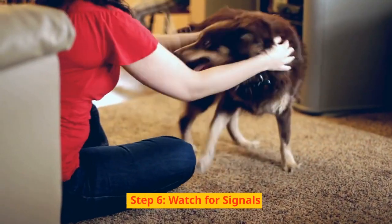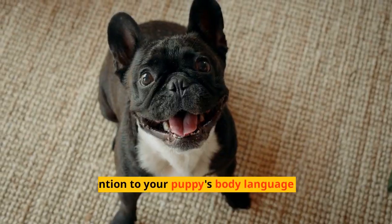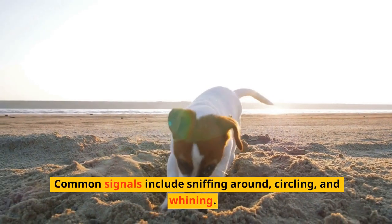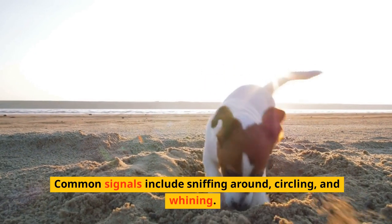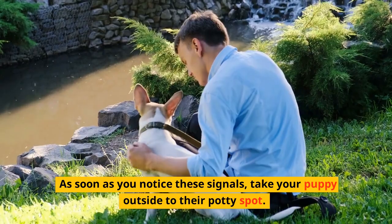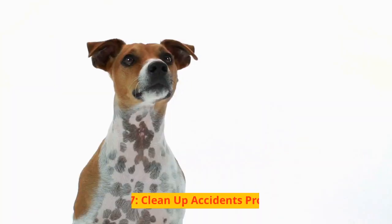Step 6: Watch for Signals. Pay attention to your puppy's body language to know when they need to go. Common signals include sniffing around, circling, and whining. As soon as you notice these signals, take your puppy outside to their potty spot.